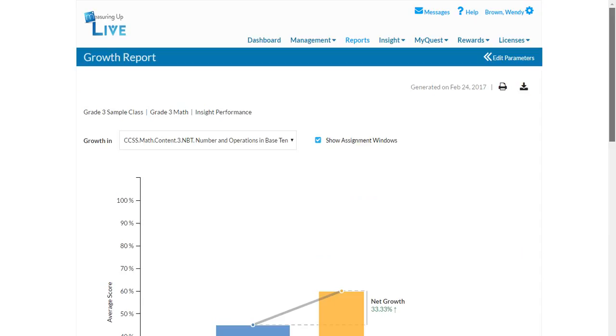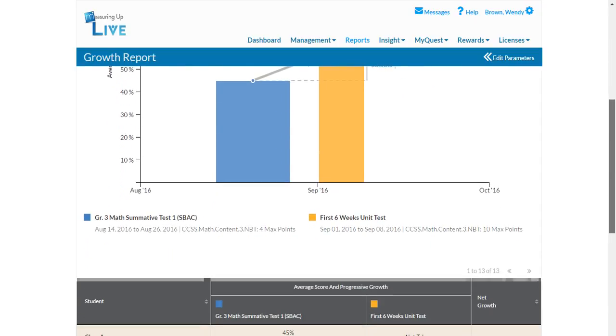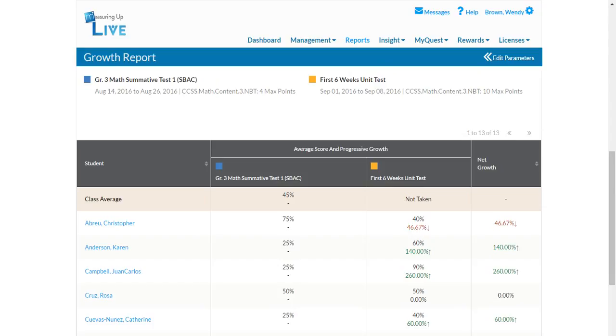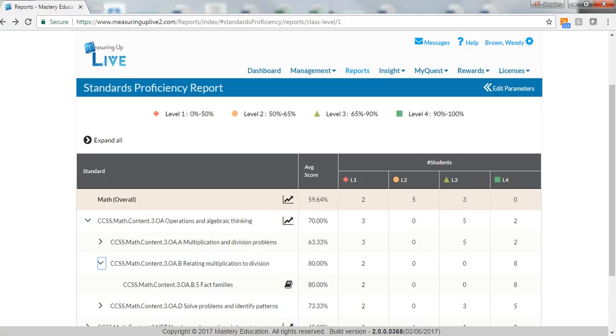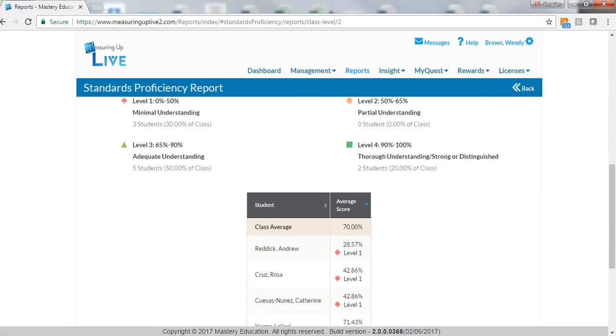Growth reports show individual improvement over time by California Core standard and by each California Core sub-learning objective. Standards proficiency reports show how a student performs on an entire Insight Smarter Balanced assessment and each California Core standard.